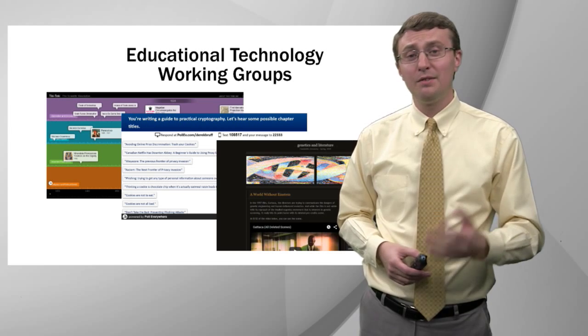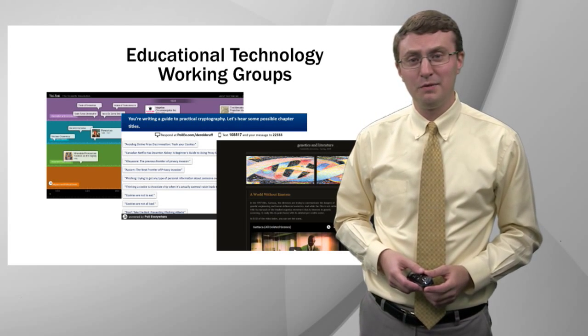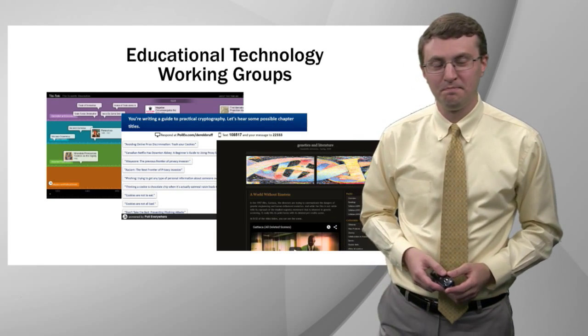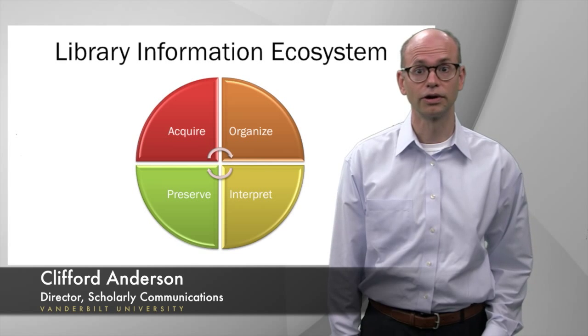If you have questions about any of these programs, I'd be glad to answer them. With that, I'm going to hand it over to my colleagues at the Vanderbilt Library. Hi, my name is Cliff Anderson. I'm the Director for Scholarly Communications in the Vanderbilt University Library.